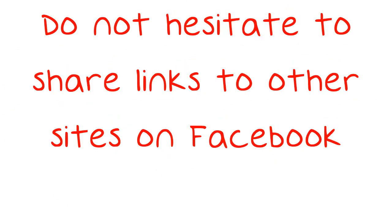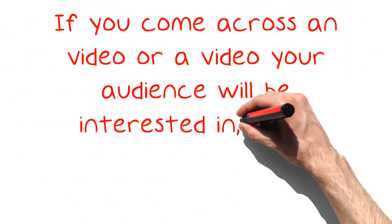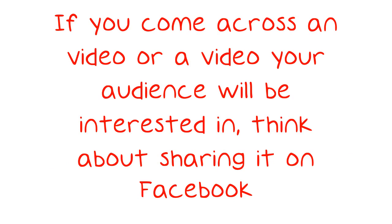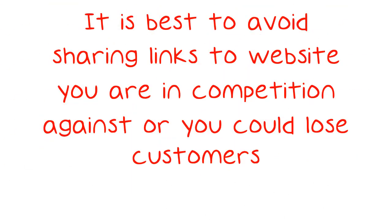Do not hesitate to share links to other sites on Facebook. If you come across an article or a video your audience will be interested in, think about sharing it on Facebook. It is best to avoid sharing links to websites you are in competition against, or you could lose customers.